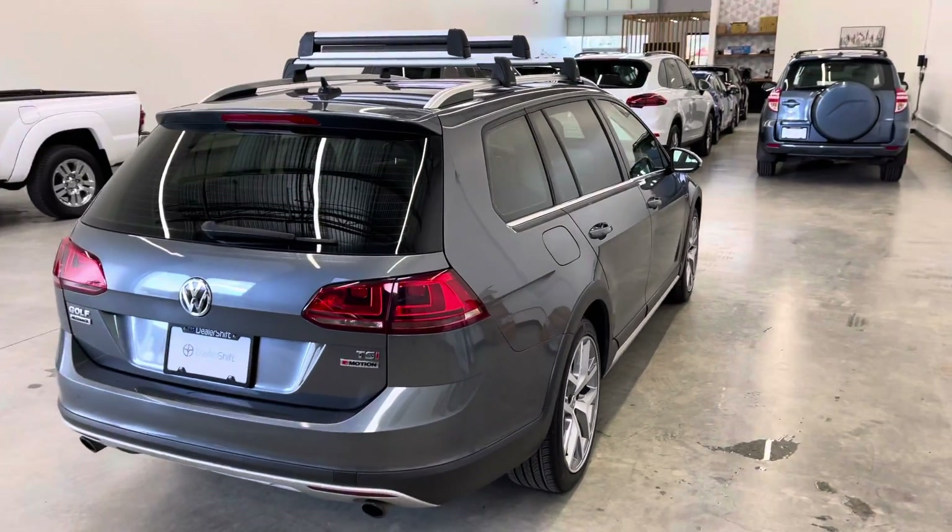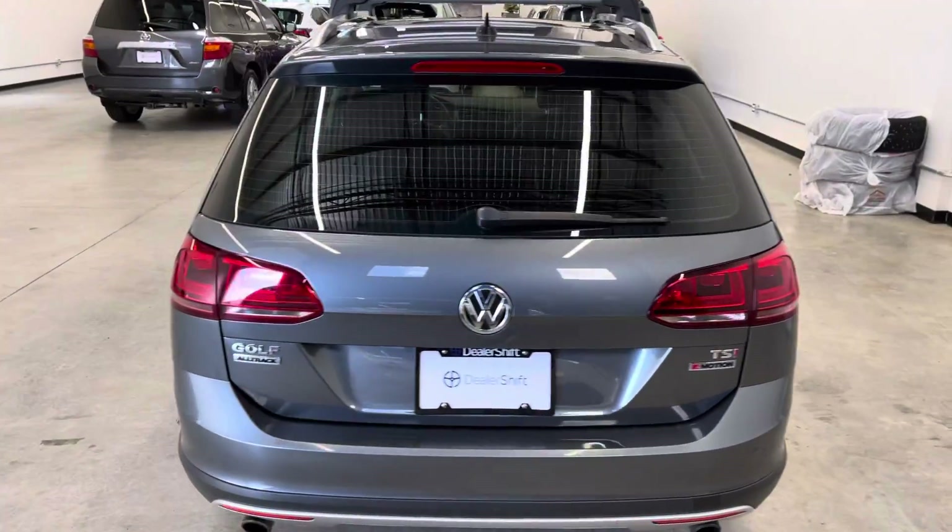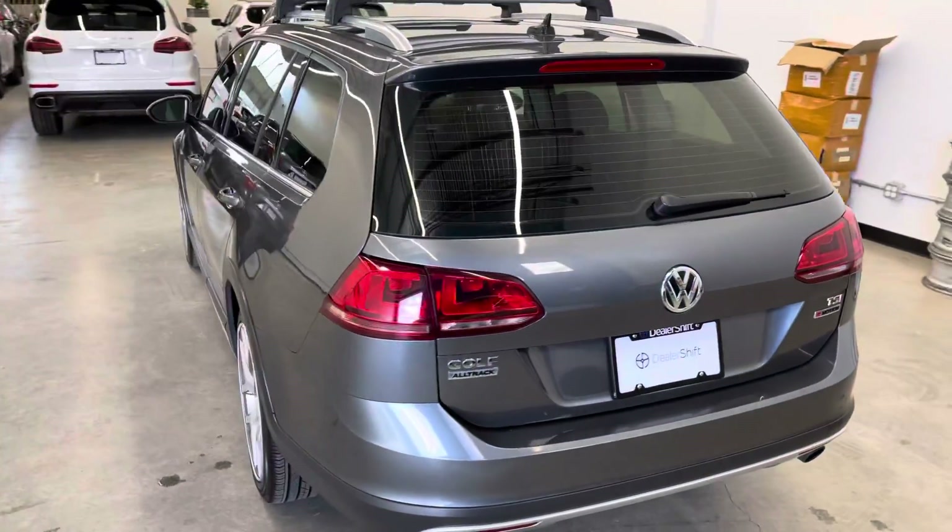That would have been something that was just cosmetic. Super clean history on this one, as it was locally owned.